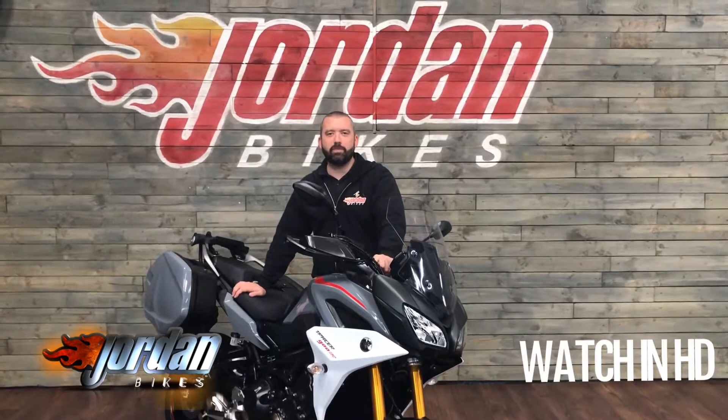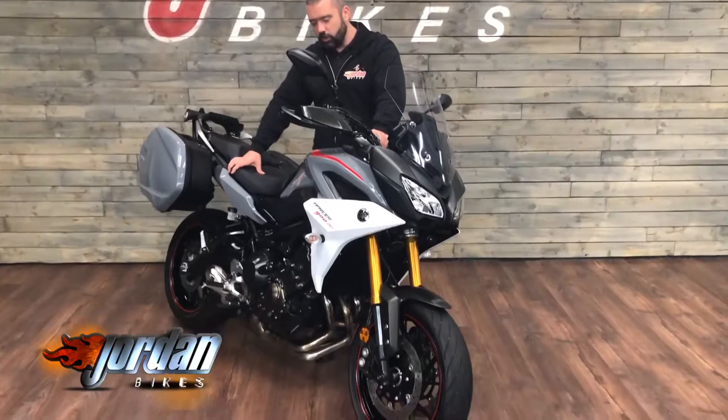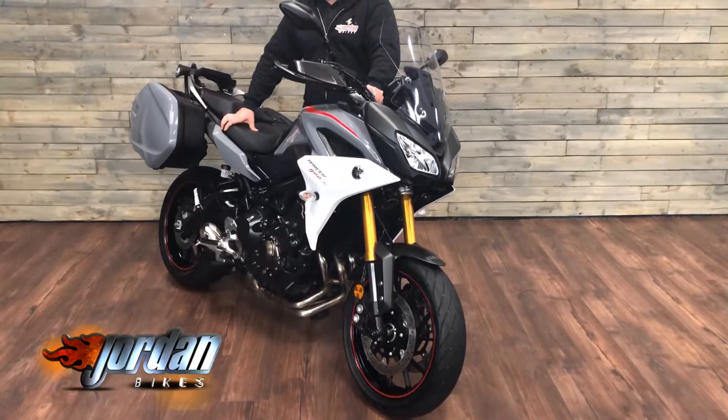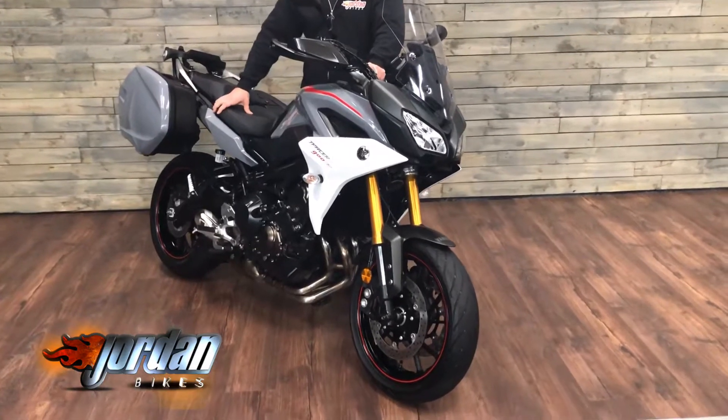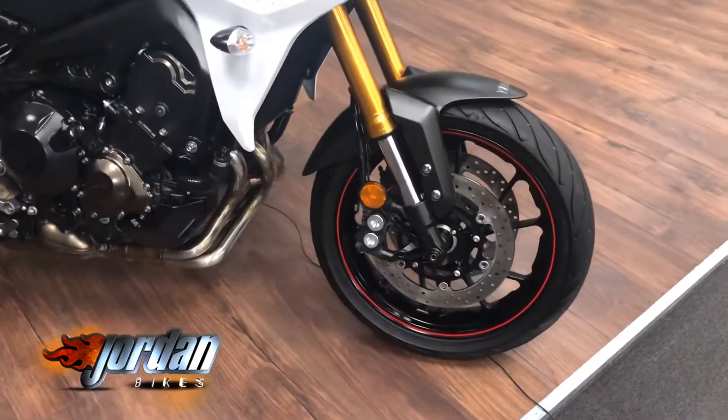Hey guys, it's Will at Jordan Bikes and today I've got to sell this. It's an absolutely stunning Yamaha Tracer 900 GT. Gorgeous colour scheme on this — it's a 2018, 18-plate bike, finished off in grey with red pinstriping going through there and decals.